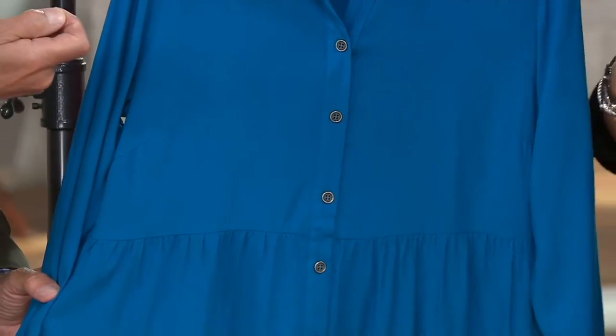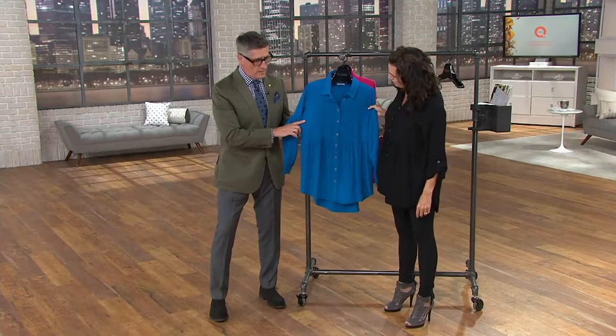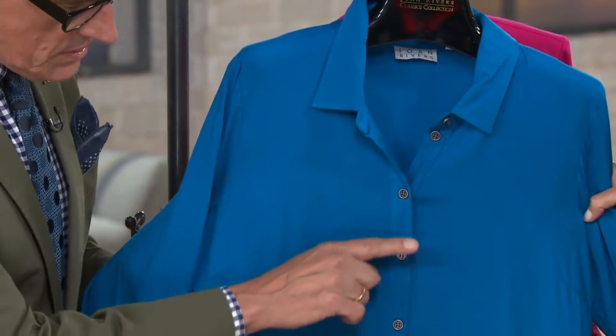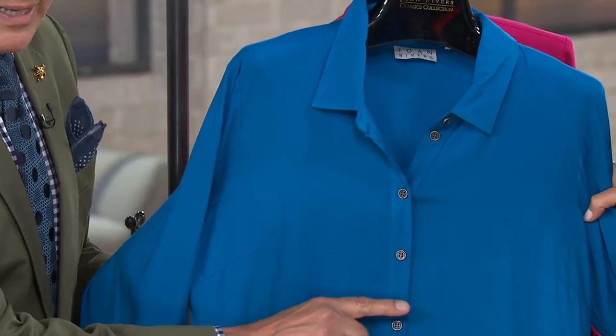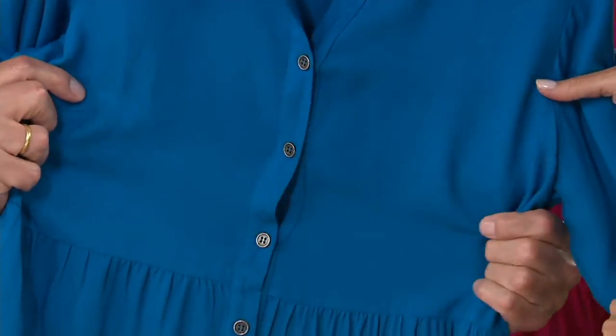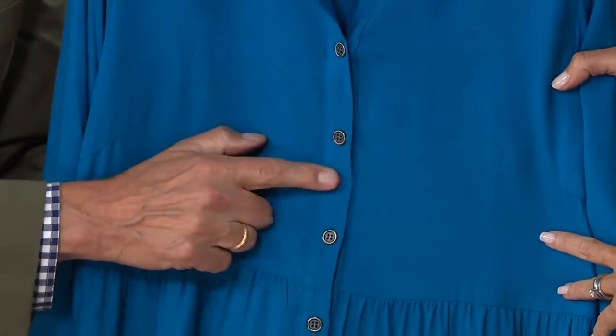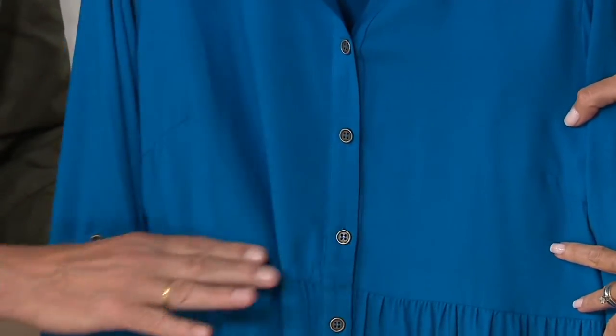On the black we did a hematite button, which is so pretty. Keep in mind there's a bust dart to give you a great fit through the bust. Check out the placement of the buttons — we're always careful to place them where you're never going to get any gapping or pooching. Sometimes you'll see a shirt gapping, but you want them to lay flat with no peekaboo from the side.